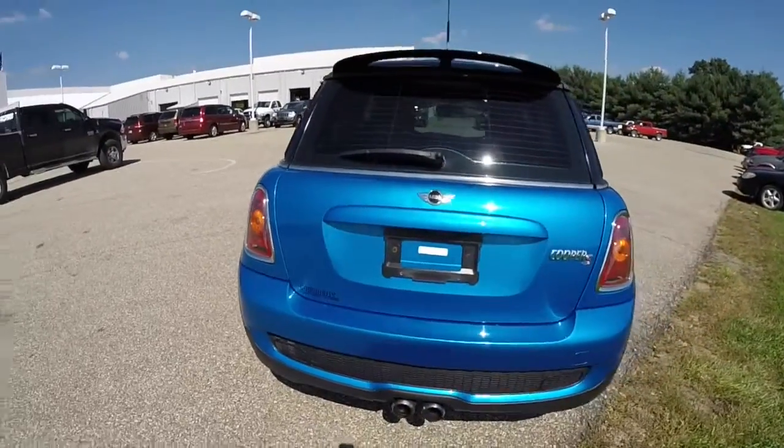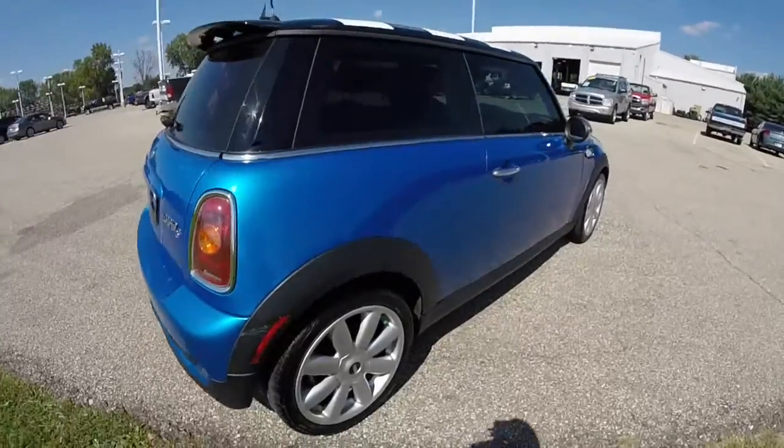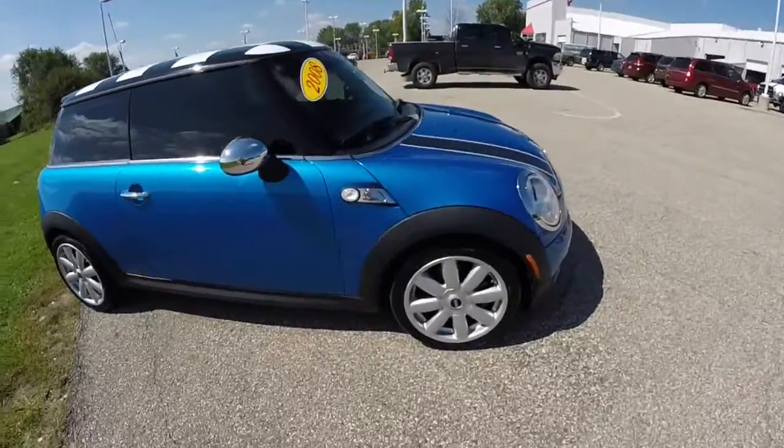The interior is the blue and carbon black with leather and cloth upholstery. It has a 1.6 liter four-cylinder engine with a six-speed Steptronic automatic transmission.